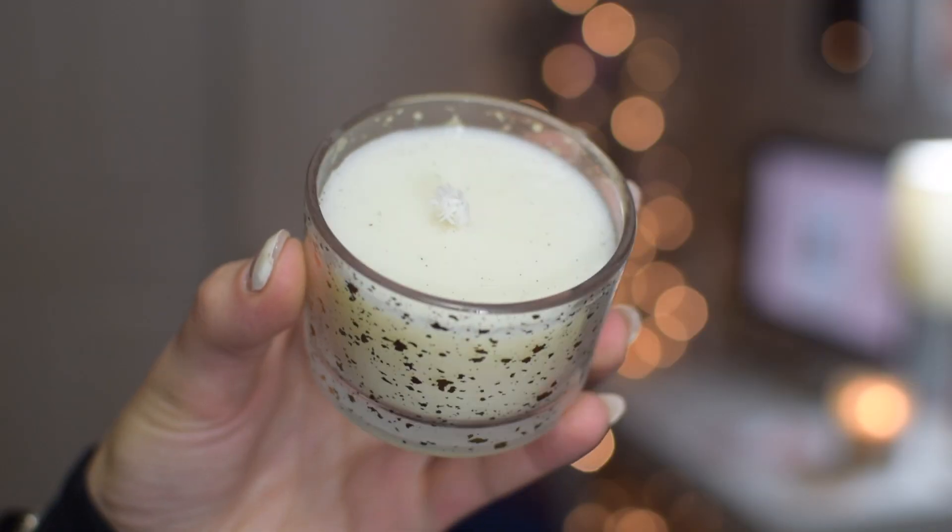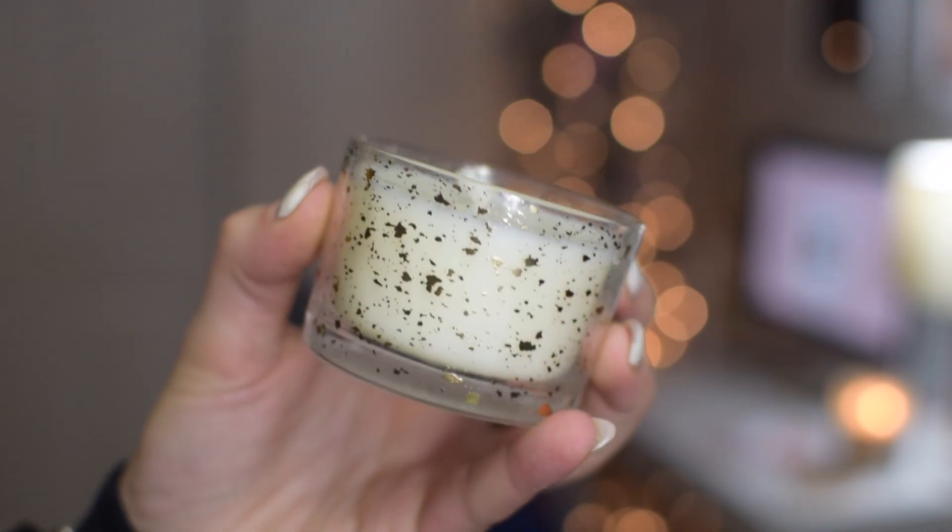The next essential — and if you know me, this is totally essential — is a candle. I would usually put a Bath and Body Works candle but I haven't been shopping there in a long time. This candle was three dollars from the Target dollar spot, so it is a nice little stocking stuffer if you have someone who is a candle addict like me.